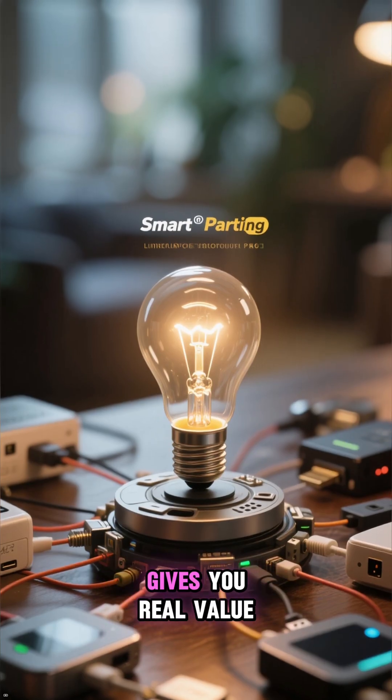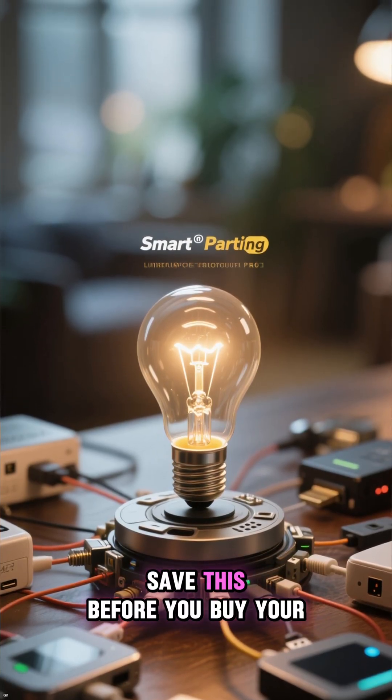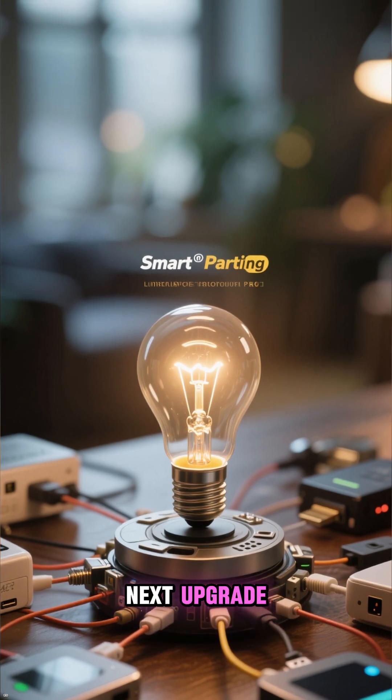Remember, smart pairing is what gives you real value. Save this before you buy your next upgrade. Thanks for watching.